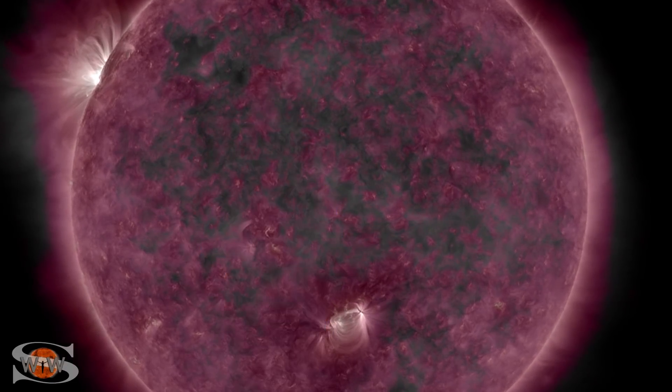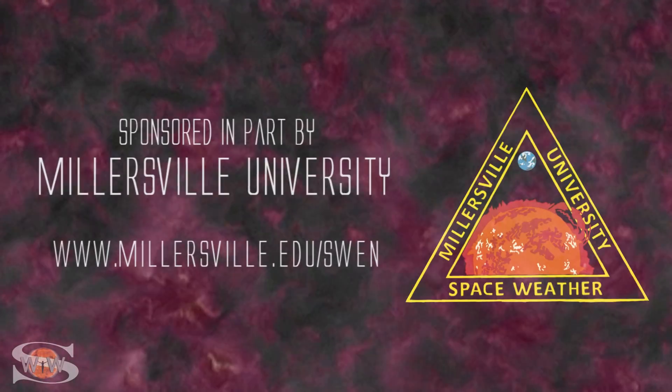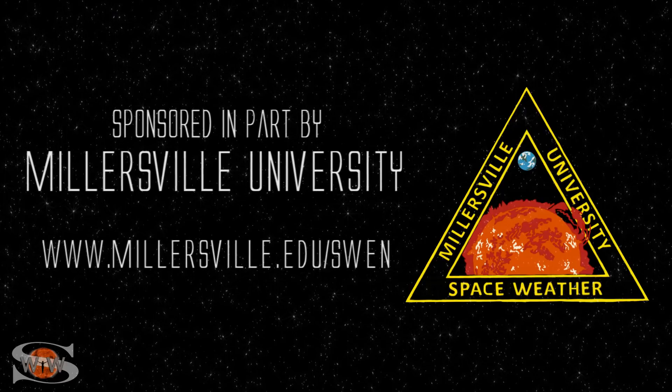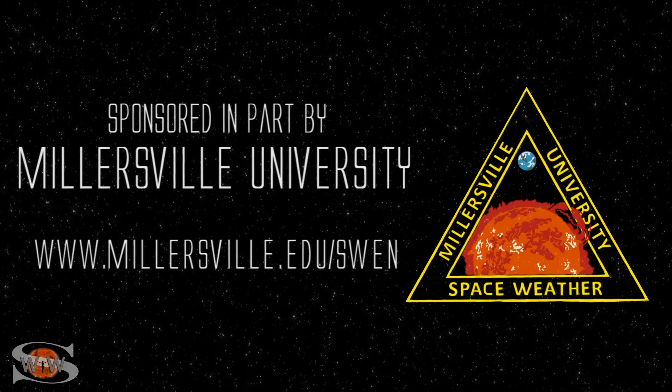We have two new bright regions on the Earth-facing disk, and are you ready to return to Mars? Those stories and more in the news this week. This space weather forecast is sponsored in part by Millersville University. Come get certified in broadcast space weather. Visit millersville.edu/swen.